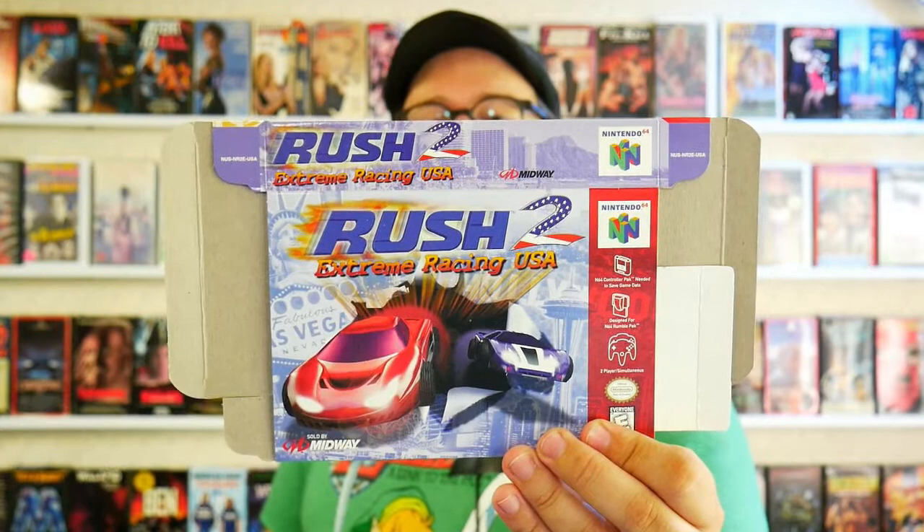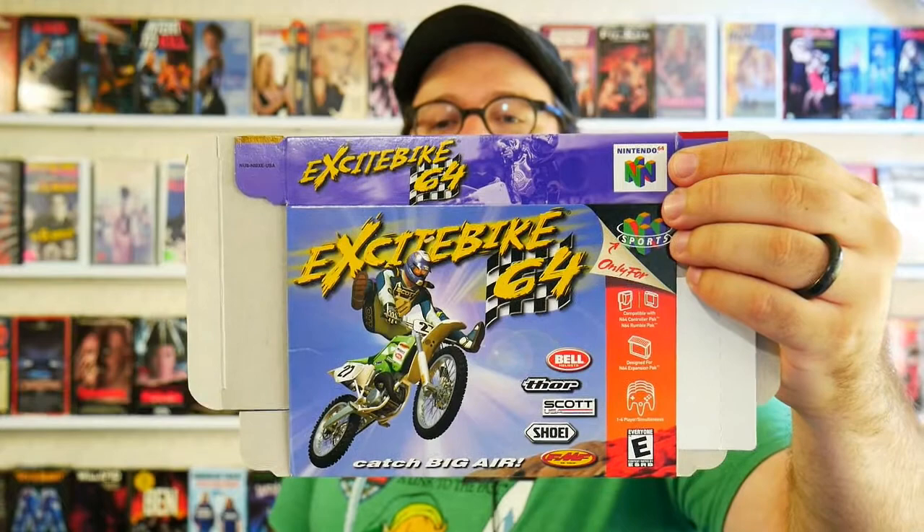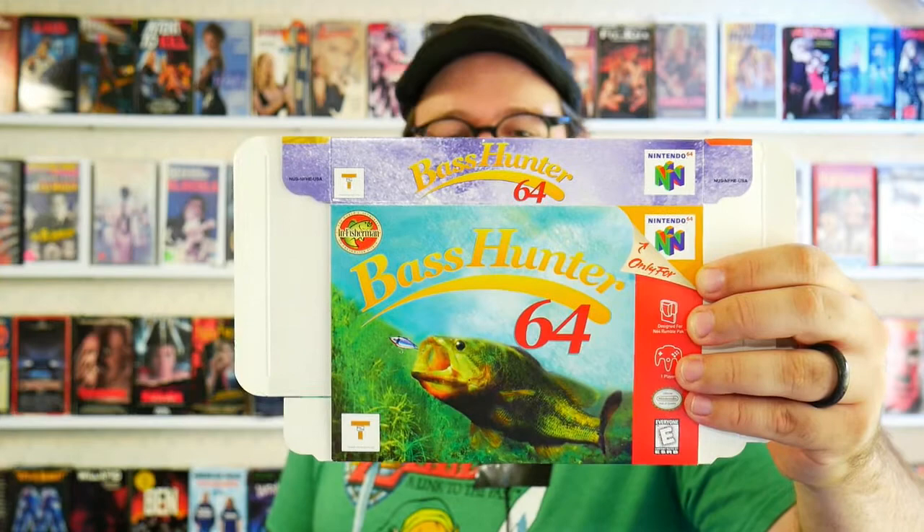I didn't have an N64 back in the day, so I didn't get to play a lot of this stuff then, but quite a bit of it I got to rediscover. And quite a bit I got to play with my cousins — all my cousins had N64s. You've got Rush 2, you've got — oh baby — Excitebike 64. And here we go, this is up my alley: Bass Hunter 64. I'm a big fan of fishing games. You've also got, of course because it's the N64, some wrestling — WCW NWO Revenge.